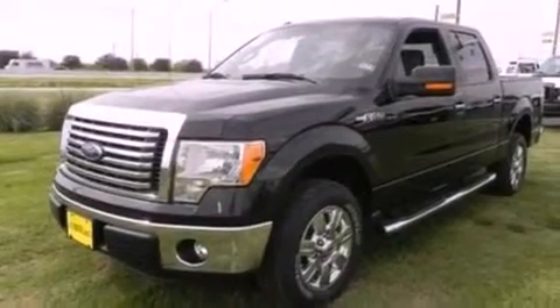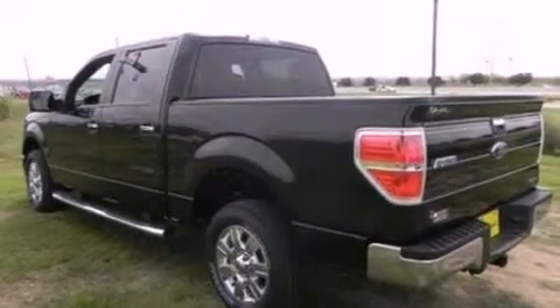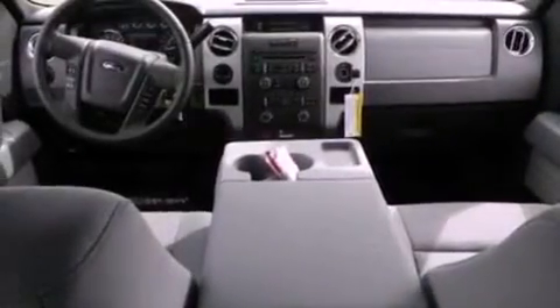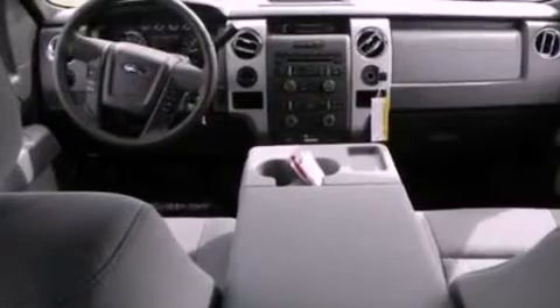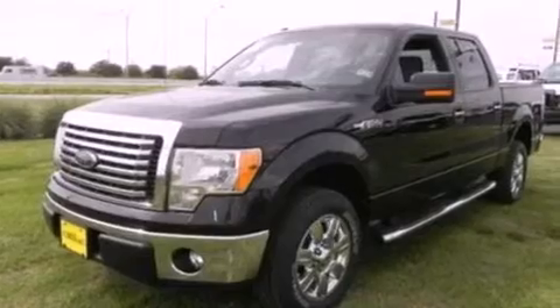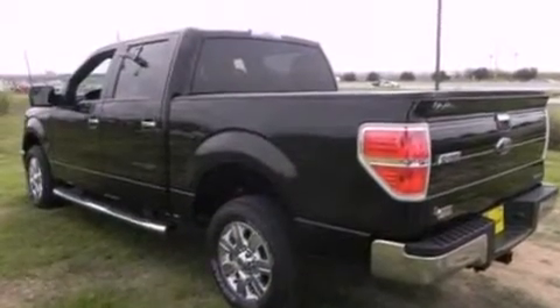The following features are also included: Cirrus satellite radio, aluminum wheels, a low-tire pressure indicator, a trailer hitch receiver, running boards, an engine immobilizer theft deterrent system, a passenger side vanity mirror, an anti-lock braking system, a power driver's seat, and power adjustable gas and brake pedals that enable you to change their height and distance to fit your body rather than you fitting to their positions.